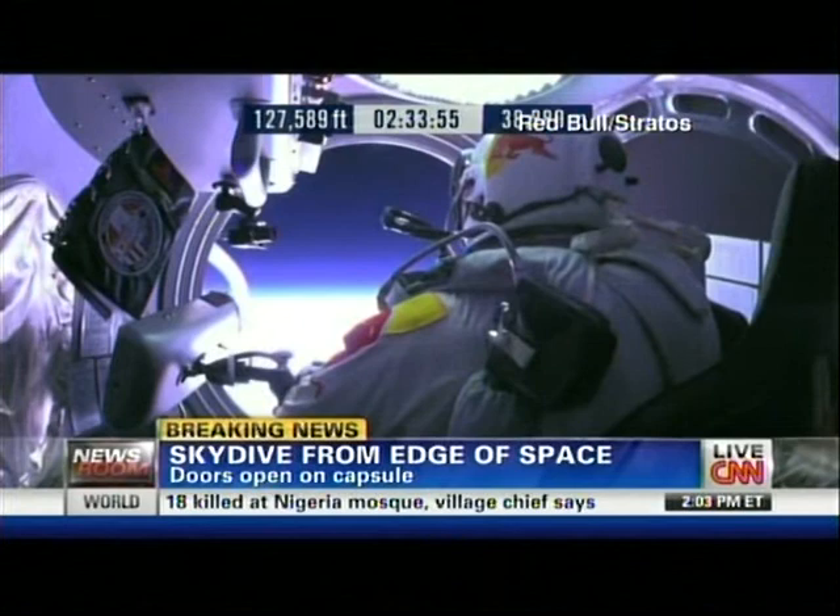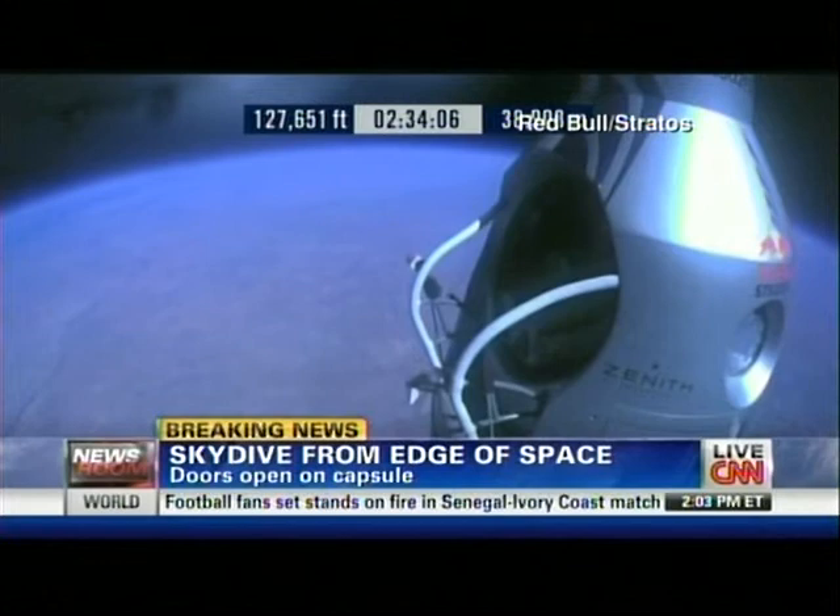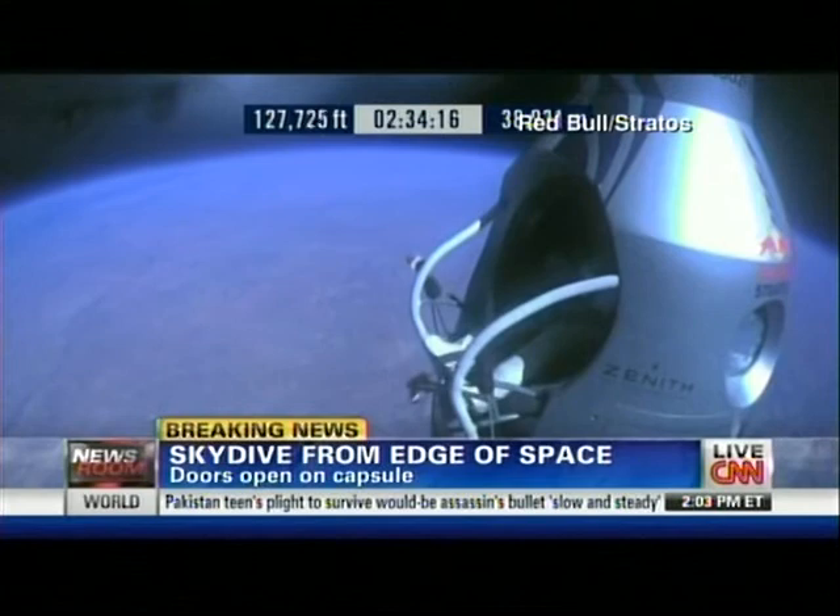Felix Baumgartner is attempting to be the first human to break the sound barrier when he jumps out of that capsule with a parachute. You heard Bob Hager — a very recognizable voice formerly of NBC News — and you're now seeing Felix Baumgartner get to the edge of that capsule for his descent.